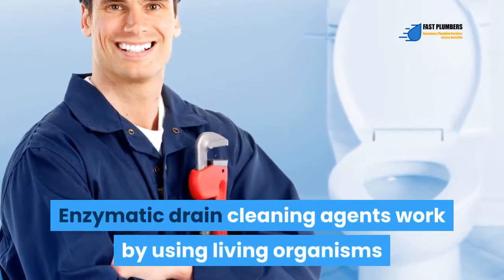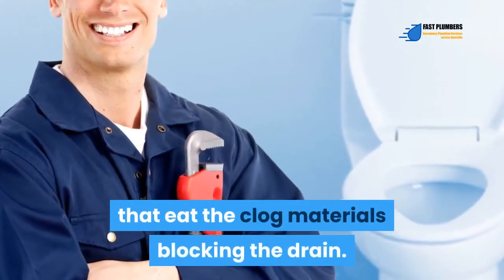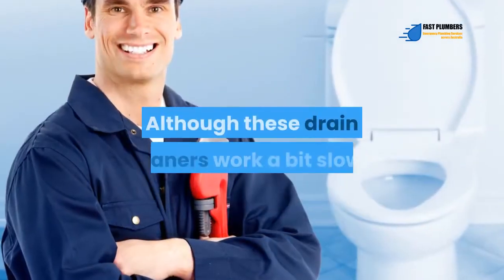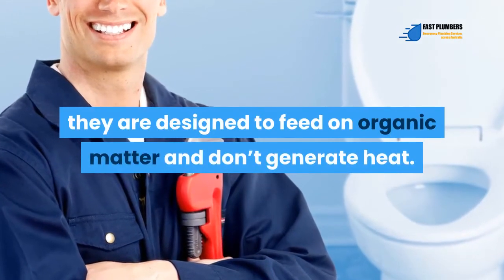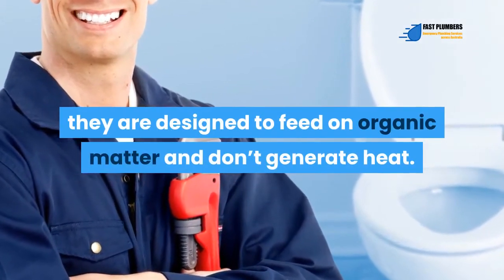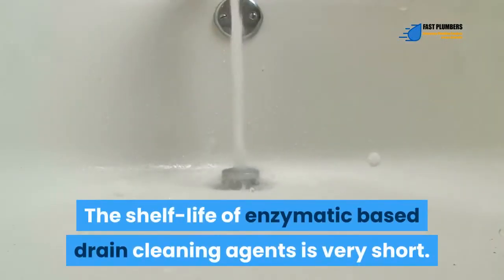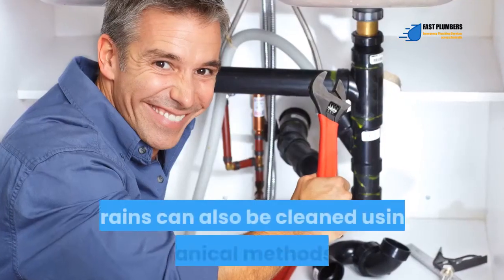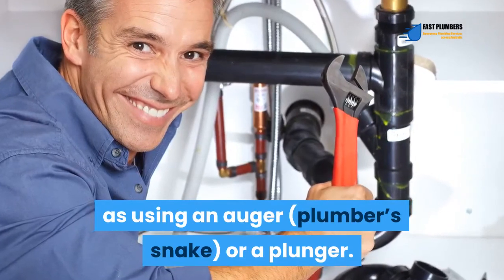The safest options: Enzymatic drain cleaning agents work by using living organisms that eat the clogged materials blocking the drain. Although these drain cleaners work a bit slower than chemical ones, they are designed to feed on organic matter, don't generate heat, and are non-corrosive. However, the shelf life of enzymatic-based drain cleaning agents is very short. Drains can also be cleaned using mechanical methods such as using an auger, plumber's snake, or a plunger.